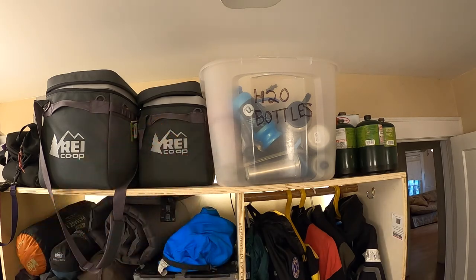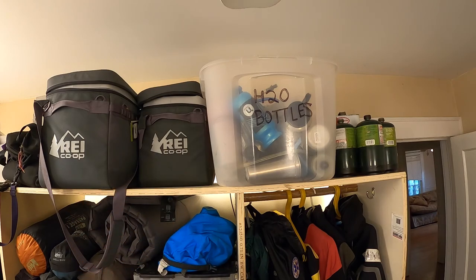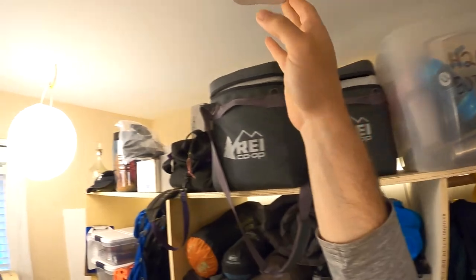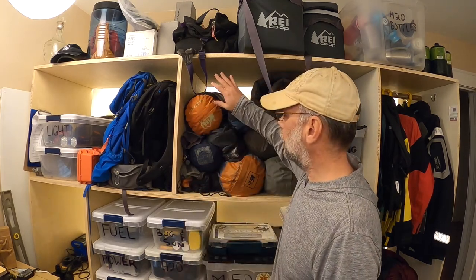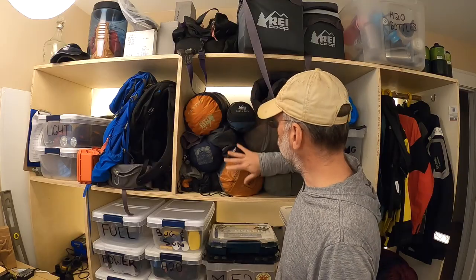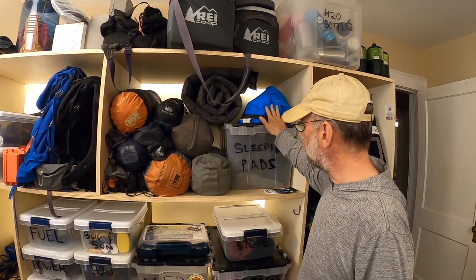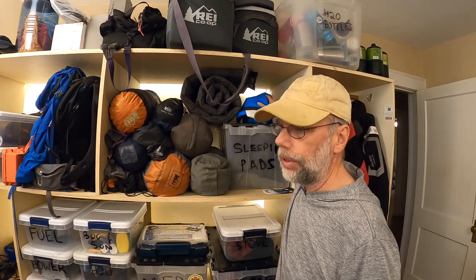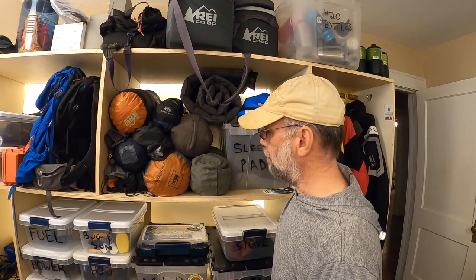Fuel that doesn't fit in the small fuel bin — propane cylinders and liquid fuel — lives up top. Over here I have coolers, which I use all the time. Then there's a newly invented ceiling fan mount. At the mid-height level, I've got all my shelters, tables, and chairs — that stuff really is first-order retrieval. There are also sleeping pads, tarps, and ground cloths. My work first aid kit lives indoors so it doesn't get destroyed by summer heat.